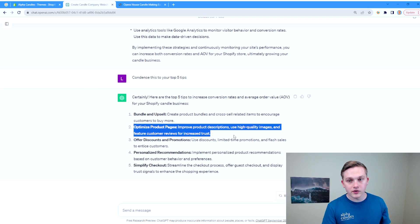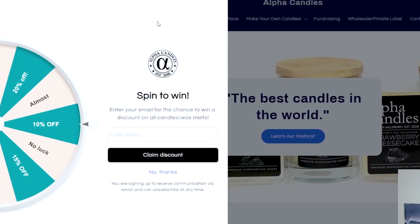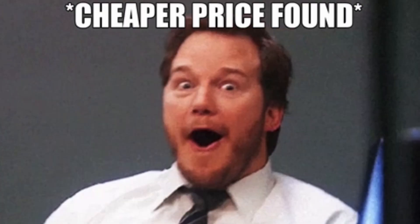ChatGPT also recommends optimizing product pages and using discounts and promotions. We could use ChatGPT further to update the copy on each specific page and look for tools to update images. For discounts, whenever someone goes to our page it automatically pops up with a chance to get a discount — they enter their email, get a deal right when they land on the page, making them more likely to buy. And getting their email address puts them into our marketing channel so we can send them promotions, offers, and updates about new products.